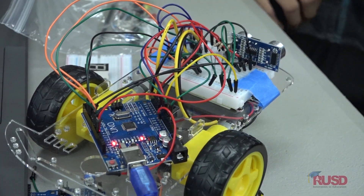So we're learning computer coding, electronics, and learning how to program a microprocessor.